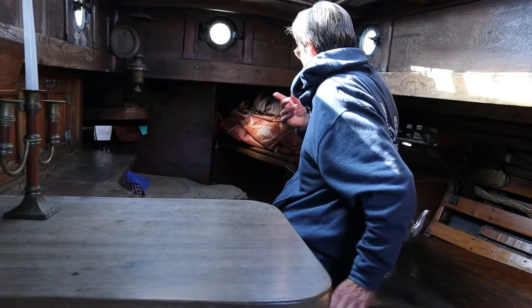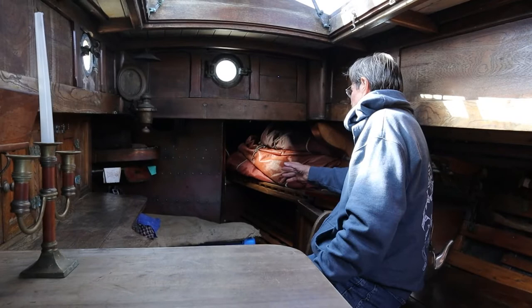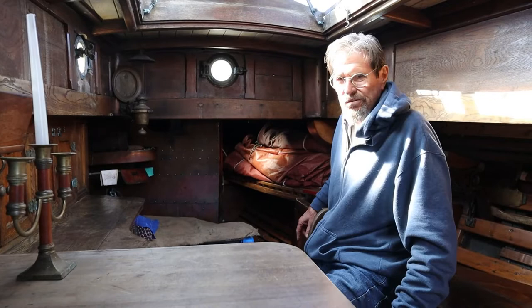Are those quarter berths in the fo'c'sle? No, it's more of a storage shelf. Right now it's stuffed with all the sails up there in the fo'c'sle. On the other side is another bin kind of thing behind the stove for life jackets - whatever you want to store back in there.